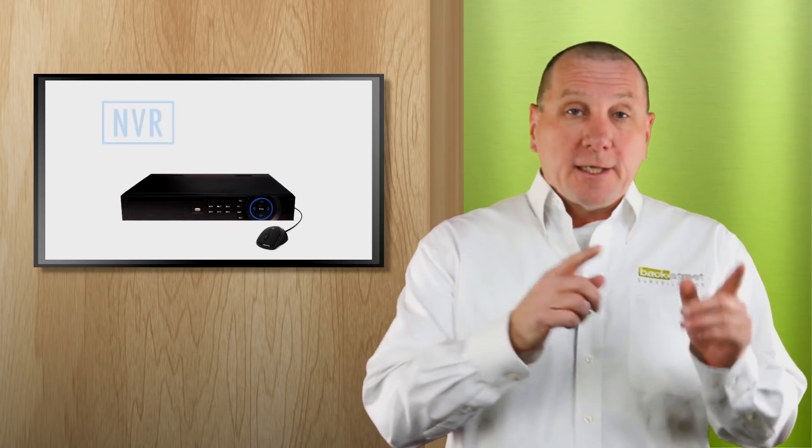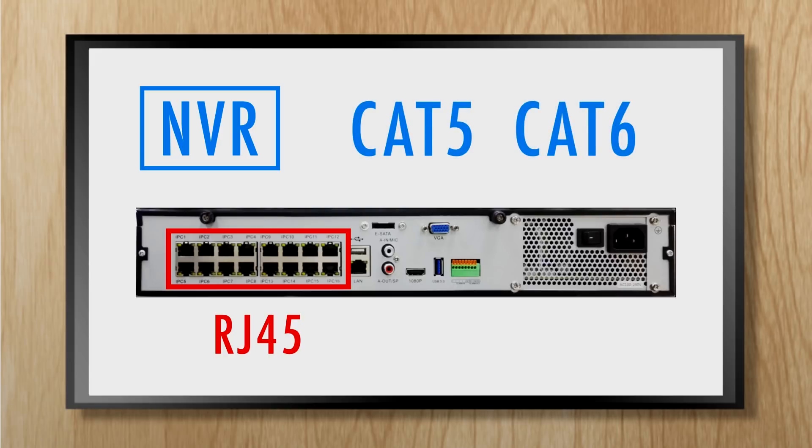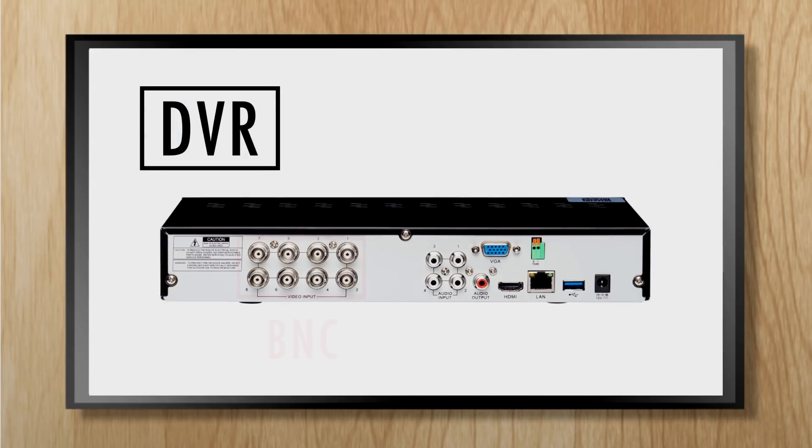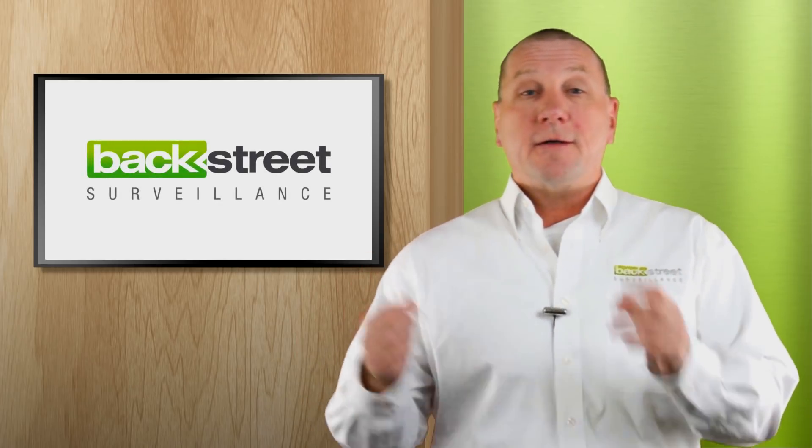So when it comes to security video recorders, the difference between an NVR and a DVR is found on the back. NVRs use RJ45 jacks, which are used to connect CAT5 and CAT6 cable from the security camera to the video recorder — these are used with IP-based security cameras. DVRs have BNC connections on the back of the video recorder, used to connect coax cable from the camera to the video recorder. That's the difference between a DVR and an NVR.